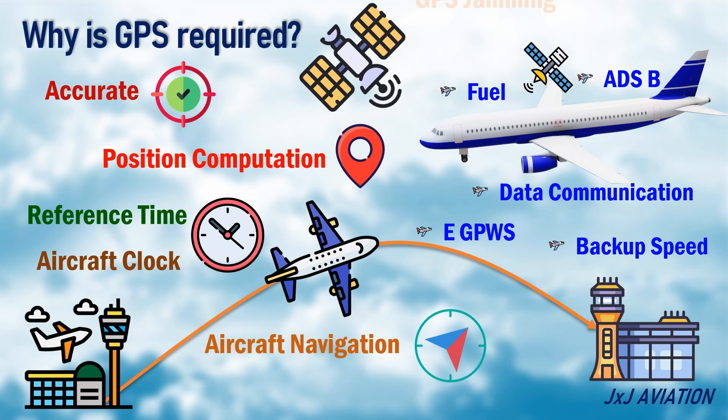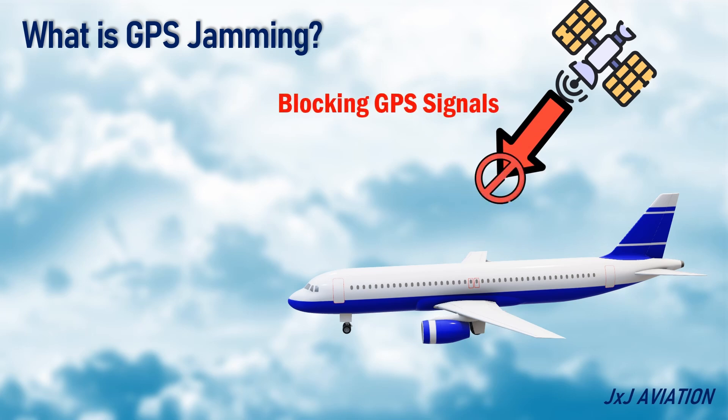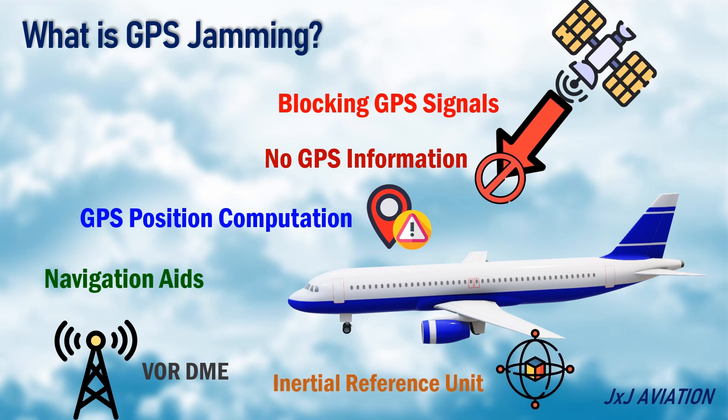Now let's look at GPS jamming and GPS spoofing. GPS jamming refers to blocking GPS signals. This means the aircraft will not capture any GPS information. This will have an effect on the GPS-based position computation. The aircraft will be dependent on ground-based navigation aids such as a VOR-DME or its own inertial reference unit to calculate its position.